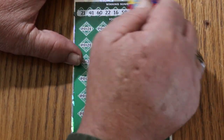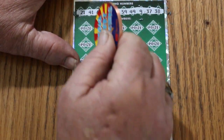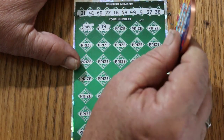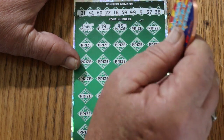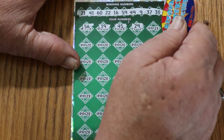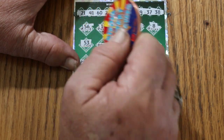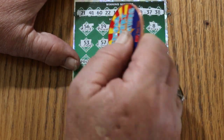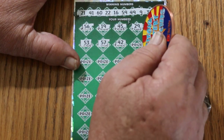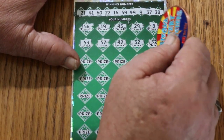Ticket 3. Winning numbers: 21, 41, 60, 22, 16, 59, 49, 9, 37, and 38. Can we get a back-to-back going? My numbers: 56, 19, 45, 29, number 8, 53, 57, 42. Random reds 32 — seems to keep showing up but nothing to match with it.